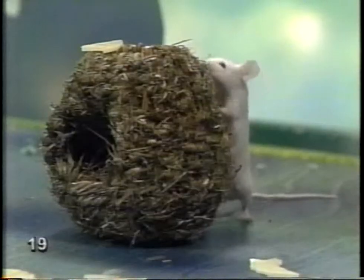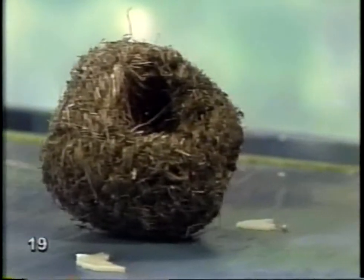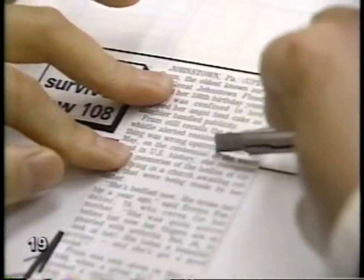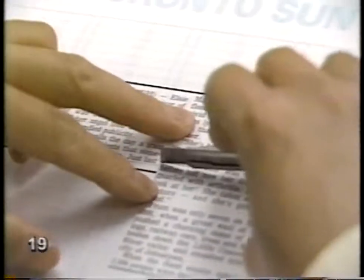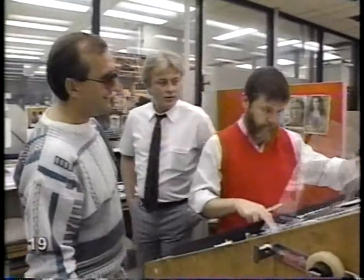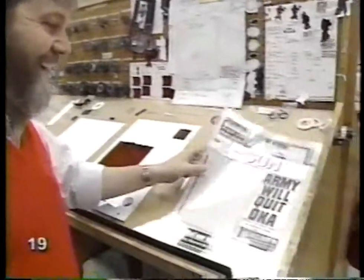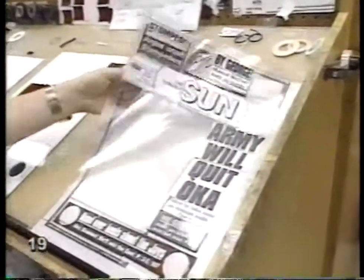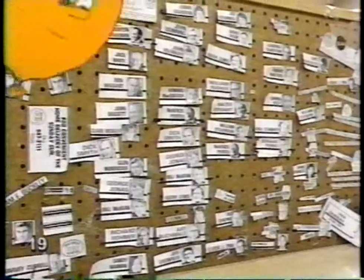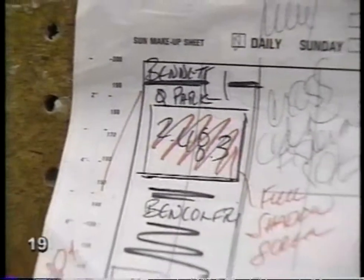Must be hard to write stories so late at night. The story writing is nearly all done by now — most of the reporters have gone home. The real action is in the composing and printing departments. Everyone works fast because they have only three hours to design the paper. They only have three hours to make up a whole newspaper? That's all the time that's left.